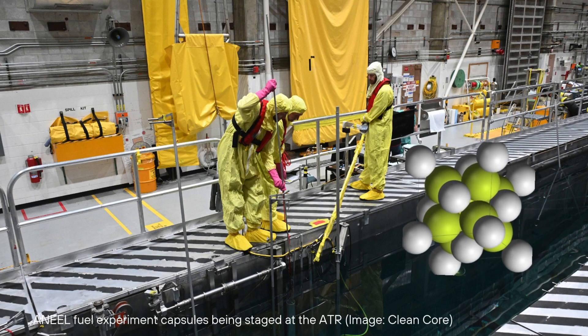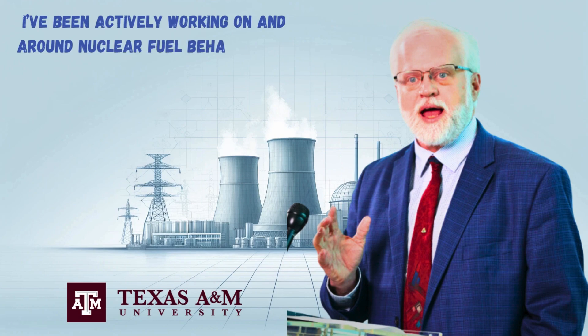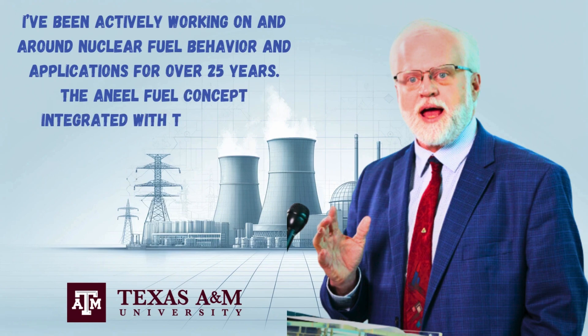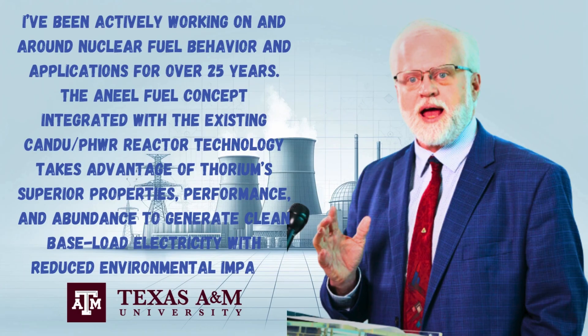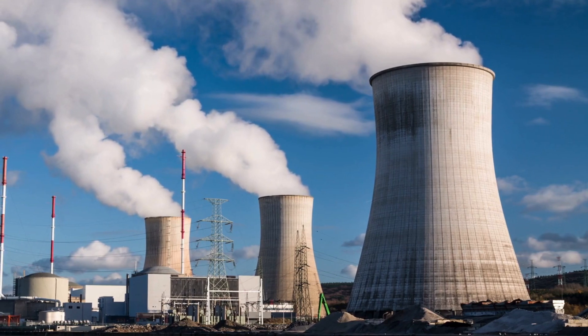Scientists and researchers are investigating the potential of thorium as a viable alternative to conventional nuclear fuels. Dr. Sean McDevitt, nuclear engineering professor and director of the Nuclear Engineering and Science Center at Texas A&M University, notes: "I've been actively working on and around nuclear fuel behavior and applications for over 25 years. The ANEEL fuel concept, integrated with existing CANDU PHWR reactor technology, takes advantage of thorium's superior properties, performance, and abundance to generate clean baseload electricity with reduced environmental impact."